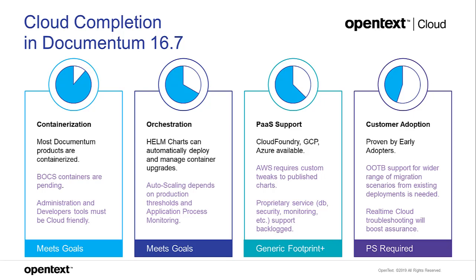For cloud support, our certification guides and release notes cover all the different cloud platforms. Currently in 16.7 we have Cloud Foundry, Google Cloud, and Azure available — running directly off the scripts we provide. AWS can run but requires some custom tweaking from the published references, which is our next priority to address. There will always be proprietary services, databases, and security monitoring; as we get requests, we backlog and prioritize them.